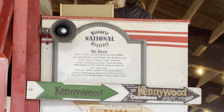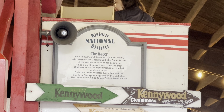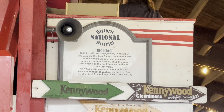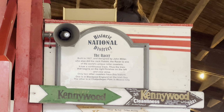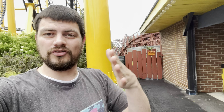The Racer, built in 1927 and designed by John Miller who also did the Jack Rabbit. The Racer is one of the world's unique roller coasters - it's a continuous track, so the train that begins on the right finishes on the left and vice versa. Only two other coasters have this feature - one is in Blackpool, England, the other is in Mexico City. So if you get on the right station you get off on the left. We got on the right side in the blue train, ran back around, rode it again - and we won both races. Blue train 2-0 on Racer!